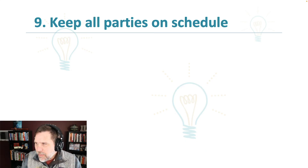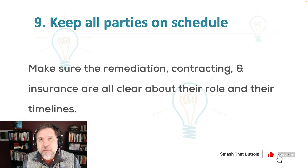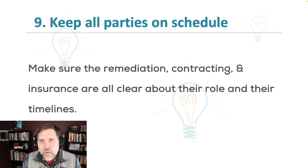Number nine is keeping all parties on schedule. You've got to keep the remediation, the contracting, and the insurance in line, knowing what the next steps are. If you have major damage, this could take months — up to a year if you have really significant damage, like having to reconstruct parts of your home or take out cabinets. What you want to hear from all participants is what the next step is and when it should be completed. Make a note, and when you reach that point, if it's not completed, check in with them kindly but firmly. You want to be on top of it so they know they're accountable.